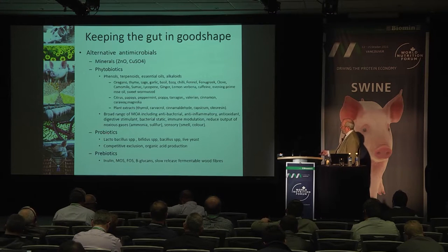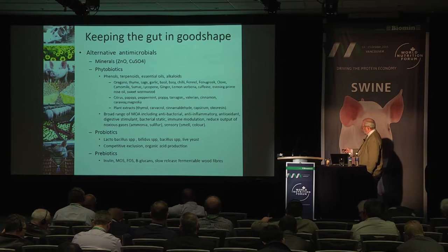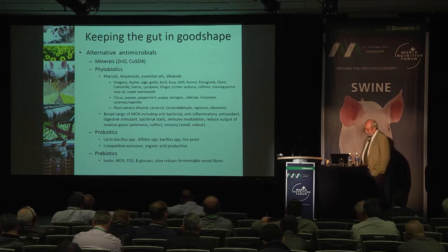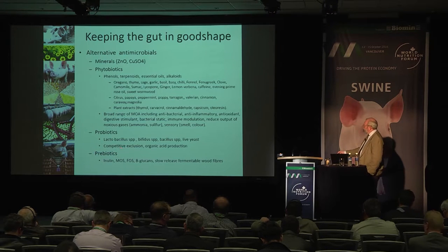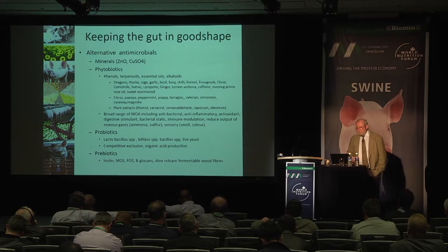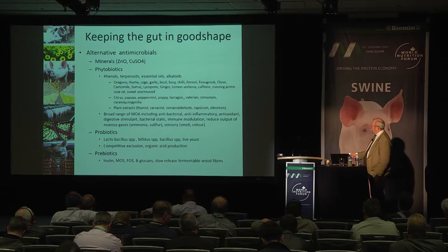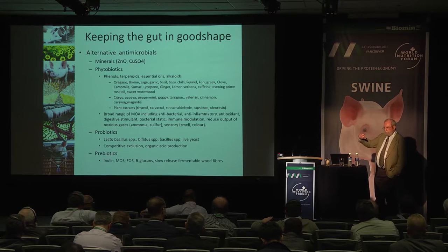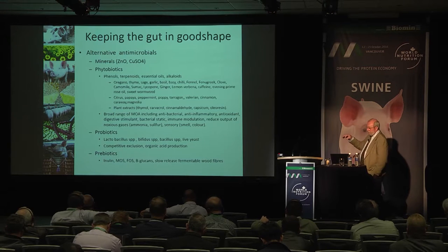Probiotics offer another tool — we can put in live bacteria to colonise the gut and stabilise the environment. The bacteria used include lactobacillus, bifidus, bacillus species and live yeast. By occupying sites within the gut, they reduce pathogen attachment through competitive exclusion and through organic acid production that makes life difficult for pathogens. We can promote those probiotics with prebiotics — compounds such as inulin, mannan-oligosaccharides, fructo-oligosaccharides, beta-glucans and slow-release fermentable wood fibres, all very helpful in feeding and maintaining the target population.